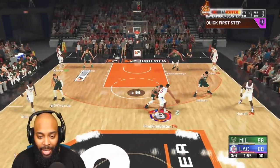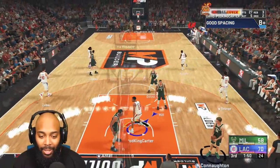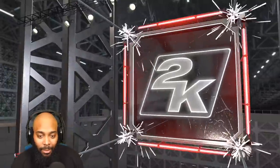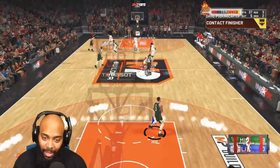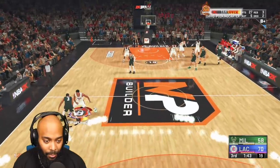I jumped from way out there — didn't even realize I jumped from that far. By the way, I'm playing with an Astral controller so momentum is a little bit harder. I've got these concave sticks, so I'm a little wobbly with the ball — we're down by 12.